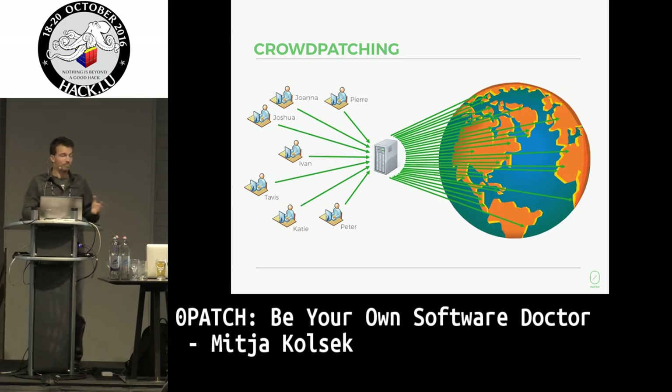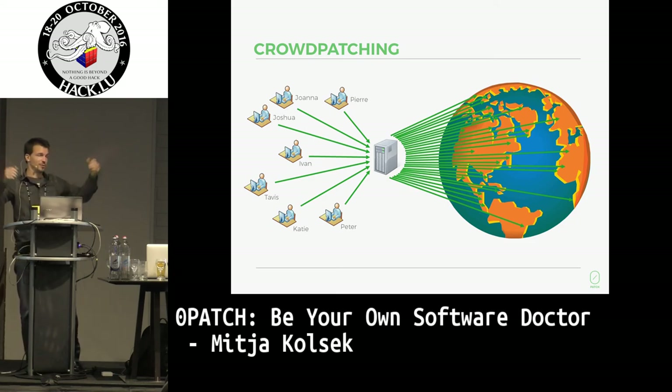That's the basic idea — it's very simple. A lot of security researchers finding vulnerabilities and reversing patches from official vendor updates, then putting them all in that gray box, which distributes them to millions and millions of users. You can be part of that, and I'm hoping that some of you will be.